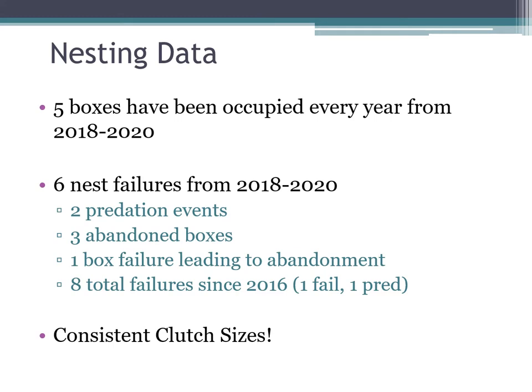In the 2018 to 2020 seasons, five boxes have been occupied every single year, and two of those have been occupied every year since the original 14 were placed. We've only had six failures in that time — two predation events, three boxes abandoned, and one box where the lid blew off leading to abandonment, which we need to repair this spring. Since 2016, we've had only eight total failures. All considered, we've had really consistent clutch sizes throughout our data collection.